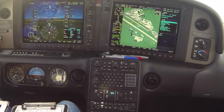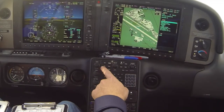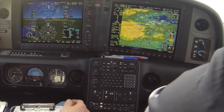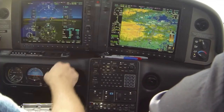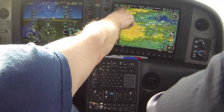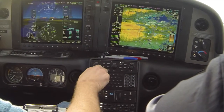ATC has us on a radar vector and has told us to report established — that's a trigger to go ahead and get our stick completed for the VOR. I'm looking for traffic while Mark completes the stick. He's sourcing it to VOR1, tuning the frequency to Oakland, and identifying OAK as the VOR, then confirming the course. Currently at 5,500.